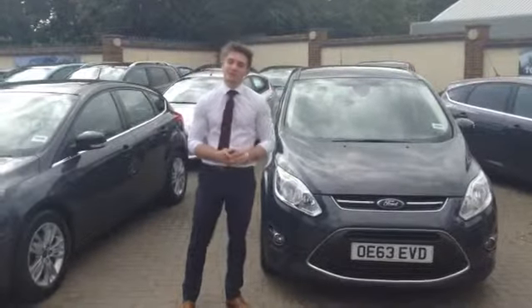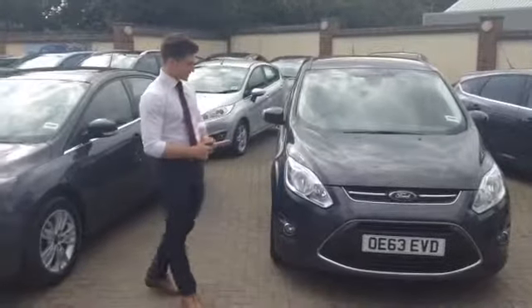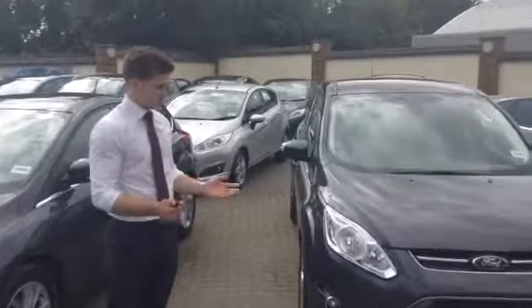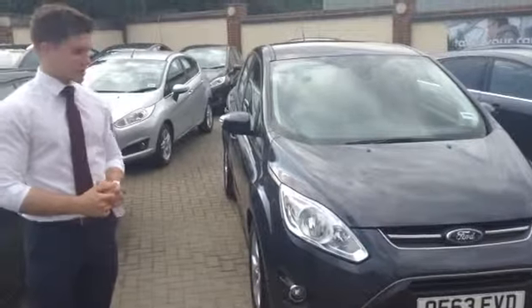Hello and welcome to Thame Car Sales. I'm Henry and I'm going to show you around the Ford C-Max today, this time with the 1.0L EcoBoost engine from Ford. It's a 1.0L petrol engine and it outputs 125bhp in this model.